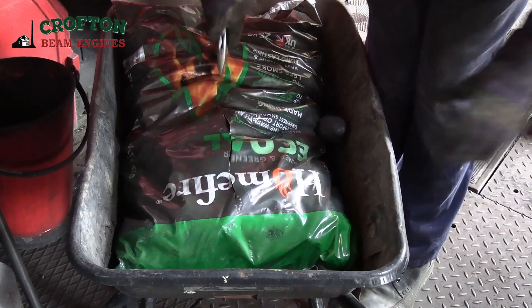We're doing a trial on the eco coal, which is a totally different source of coal than what we normally use. So it burns completely different from what we're used to.